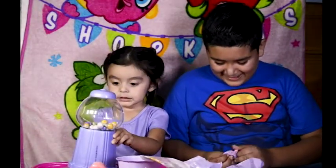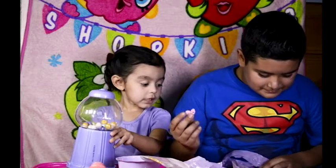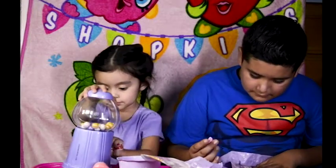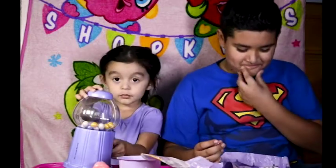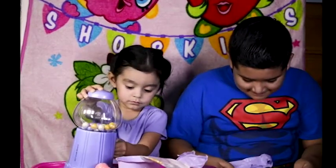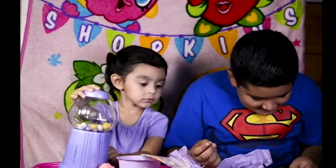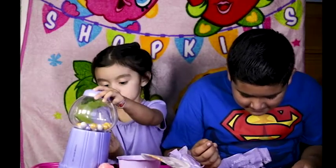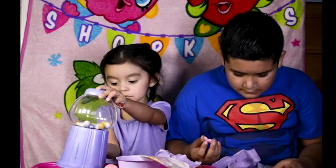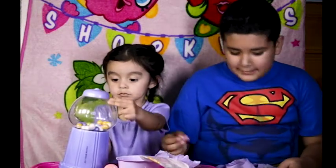You're gonna get a gumball? Let me get pink. This one's a sad one. Let's see. This might take a while. I don't think this one's on here, Isabella.